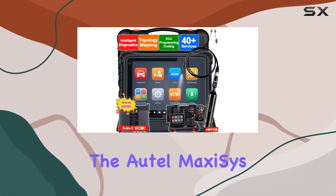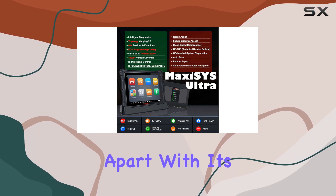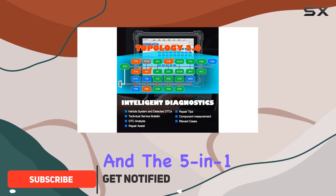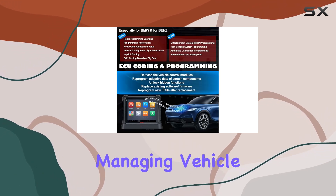Today, we're diving into the Autel MaxiZ Ultra, a powerhouse in diagnostics. Let's talk about what sets this apart. With its advanced features like intelligent diagnostics, topology mapping, and the 5-in-1 VCMI, this scanner truly offers a comprehensive solution for diagnosing and managing vehicle issues.